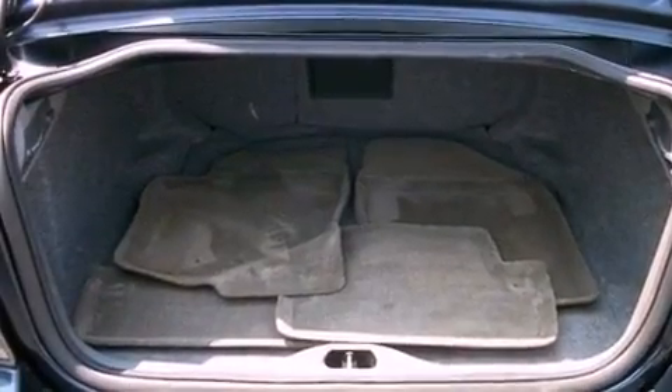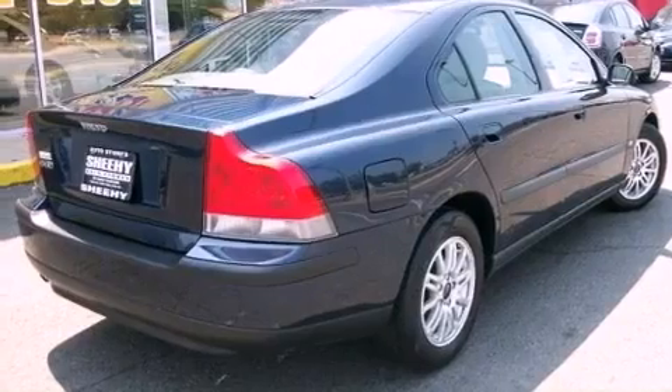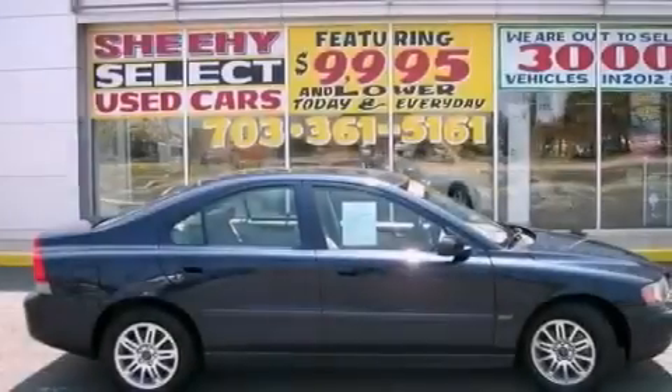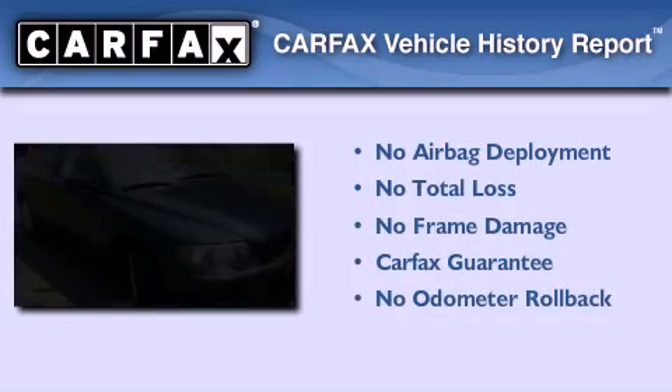An illuminated driver's side vanity mirror, an engine immobilizer theft deterrent system, traction control, an anti-lock braking system, and aluminum wheels. Not to mention that this Volvo qualifies for the Carfax buy-back guarantee.